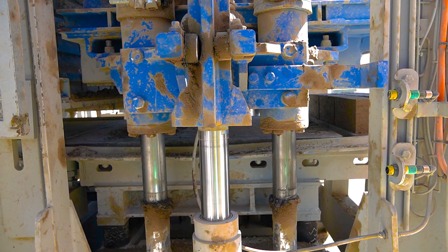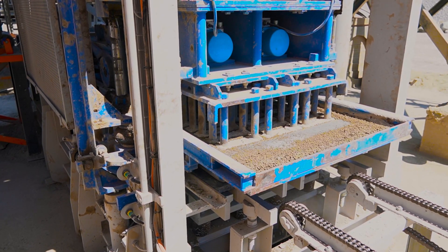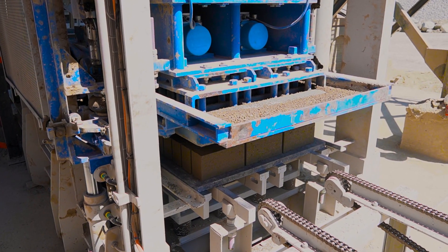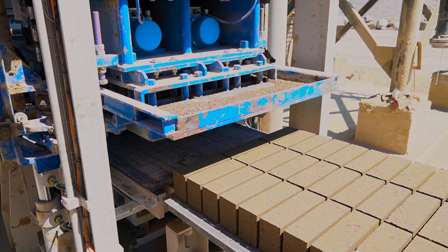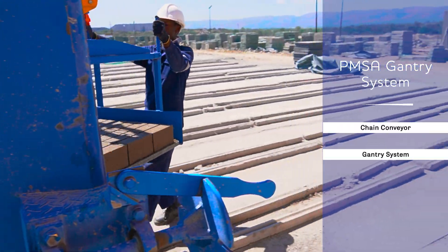The VB1X is available with an optional topping feed for coloring the top of pavers. The VB1X plant can be supplied with a chain conveyor taking the wet products and production boards away from the machine to either a gantry system or a wet stacker with forklift option.